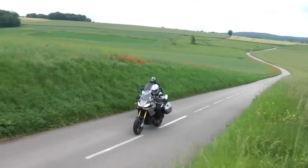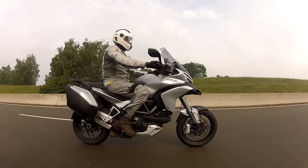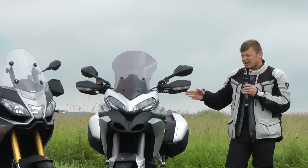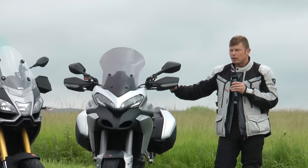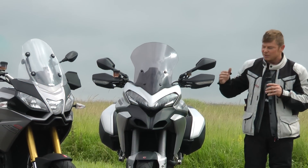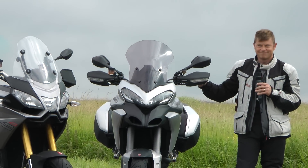La Ducati Multistrada 1200 — on est sur une philosophie vraiment routière. Le trail roadster sportif ou la sportive déguisée en trail, on ne sait plus trop. C'est vraiment une philosophie à part : une moto faite pour les bons revêtements, les grandes courbes rapides, très performante, mais peut-être en retrait au niveau du confort par rapport à la nouvelle BMW R1200GS. Notre roulage est terminé — on va compiler toutes nos infos et vous pouvez retrouver tout ça en ligne sur motostation.com. À bientôt.